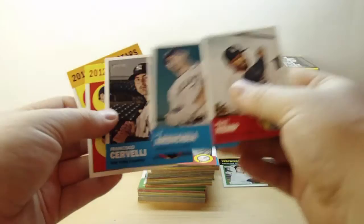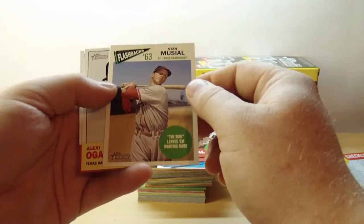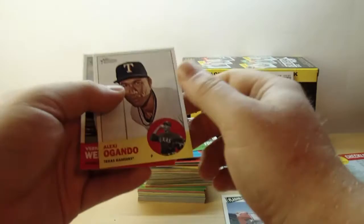Last few cards here. Pablo Sandoval. We got a Baseball Flashback — Stan Musial, 'The Man Leaves Them Wanting More.' That's a cool insert. Alexei Agondo and Vernon Wells.